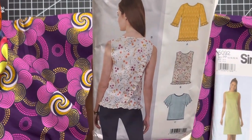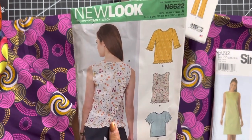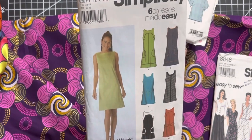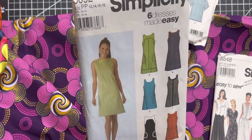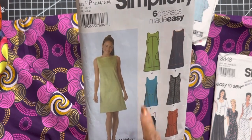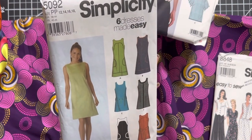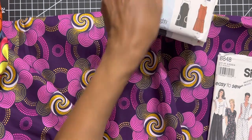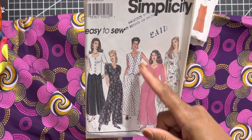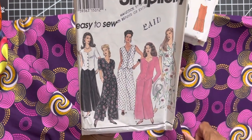I wanted to do more tops even though all I do is work, but I thought that was cute. And then this is really cute — me and my daughter went out to eat with the grandkids and I had on the romper I made, and I felt good wearing it. I wanted to make little simple dresses like this to go out and eat — it's cute. I thought the Ankara fabric would be cute for something like that — comfortable.